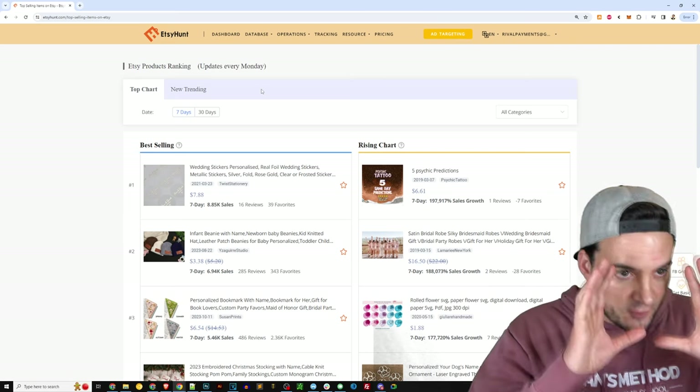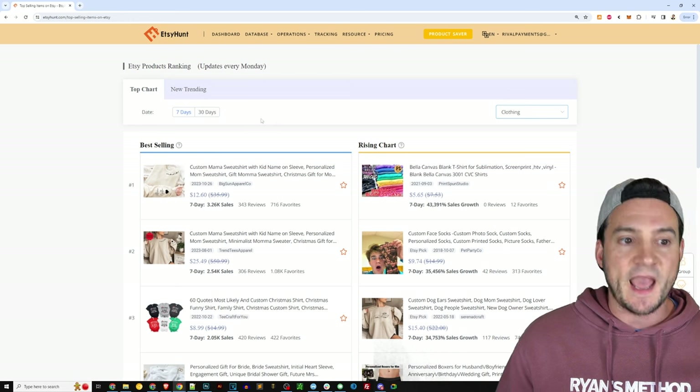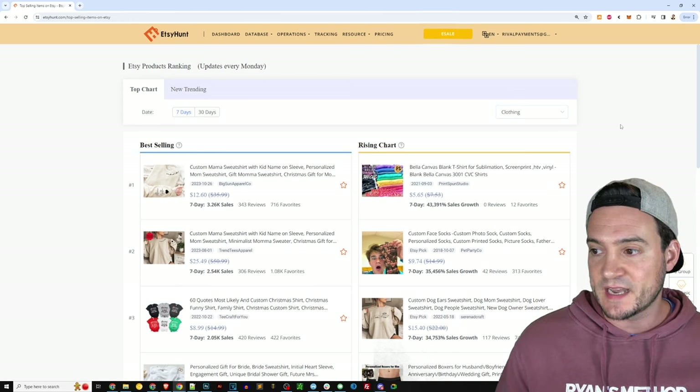It starts with a default view of top chart. I'm going to go to categories and change it to clothing. We can look at the last seven days or the last 30 days. The default view is seven days — I'm going to leave it there.